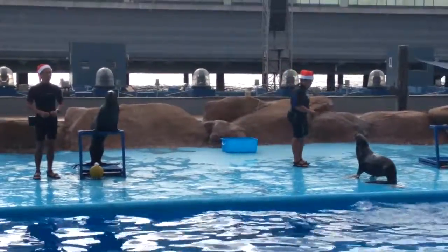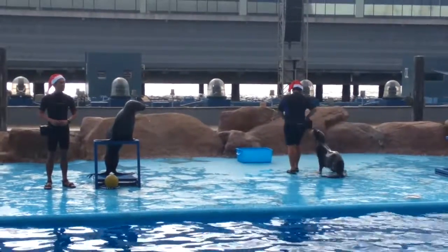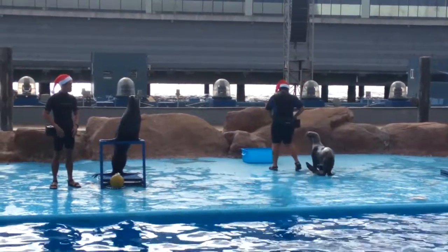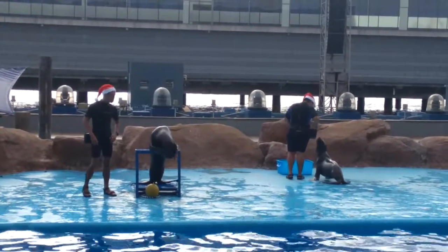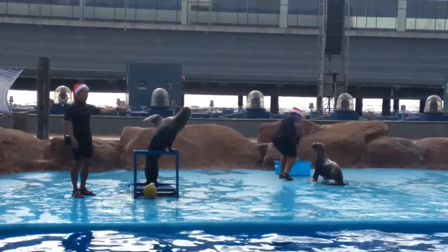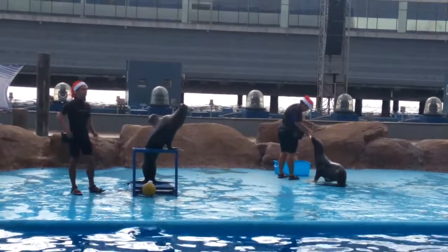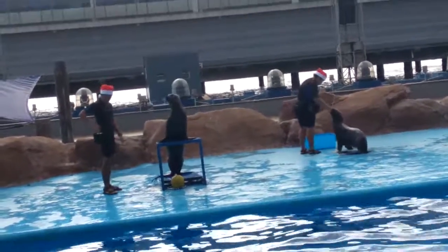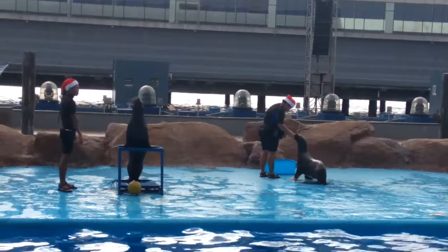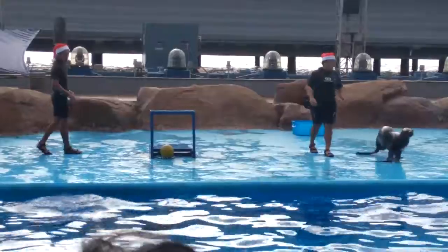On your left side is the eldest female South American sea lion that we have, and her name is none other than Isis! While on the other side is one of the youngest female South American sea lions that we have here, and her name is Sandra, together with trainer Gatch!